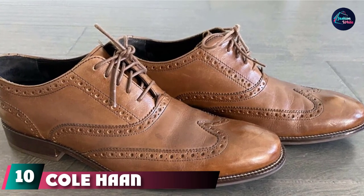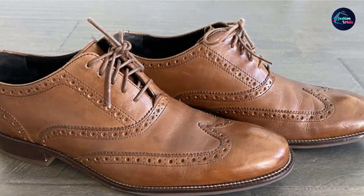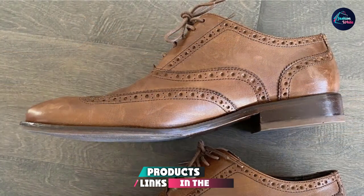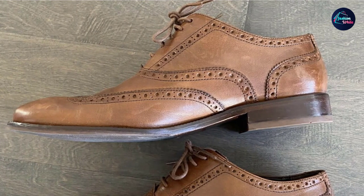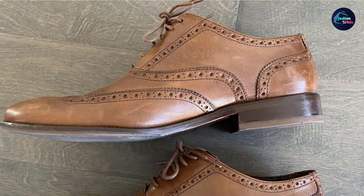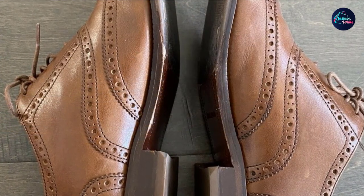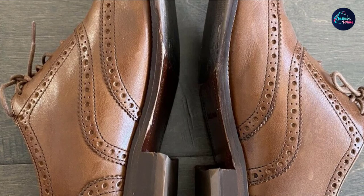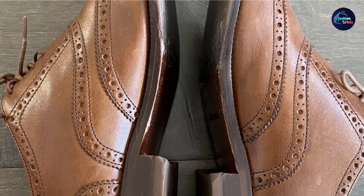Finally, the number ten position is dominated by Cole Haan Modern Classic Swing Tip Oxford. This is about as classic of a Cole Haan silhouette as there is. The brand is known for classy, defining dress shoes, typically with more comfortable insoles. These shoes shed the old stereotype of wholly uncomfortable heels, offering long-lasting comfort when your calendar calls for all-day dress attire. While not a completely traditional brogue, the Modern Classic Swing Tip Oxford is a modern take on it.